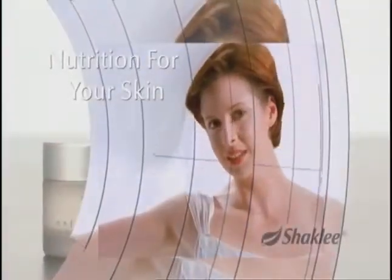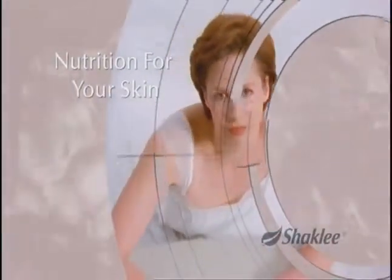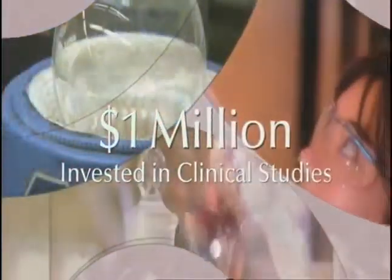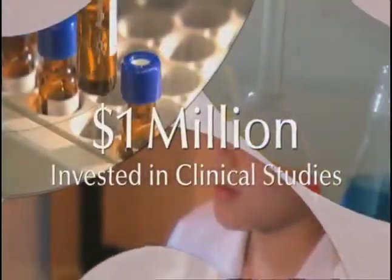Nutrition for your skin from Shaklee, the number one natural nutrition company in the United States. Shaklee has a 50-year heritage steeped in nutritional supplements, really providing true nutrition for the body. So who better to actually create a skin care line that is nutrition for your skin?